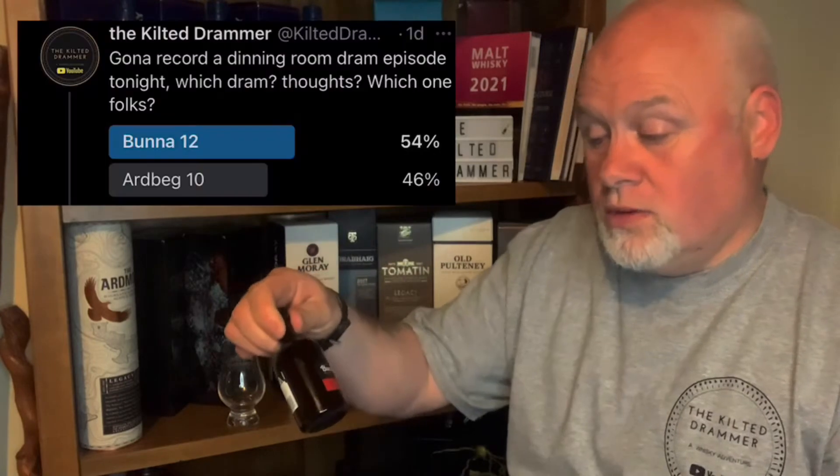So here we are again back in the dining room. As you know with the dining room dramas, what we like to do is look at some of the miniatures and samples I've got lying around. I wasn't really sure which one I was going to do tonight, so I put a wee post onto social media with a little poll. I stuck on two miniatures — the Bag 10 and the Bunnahabhain 12 — and on that poll you all voted for the Bunnahabhain 12.